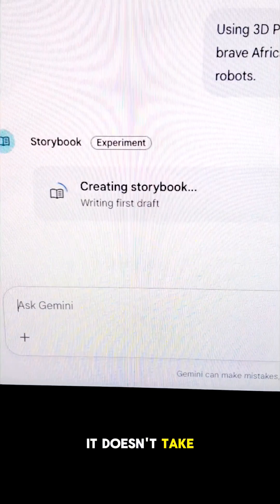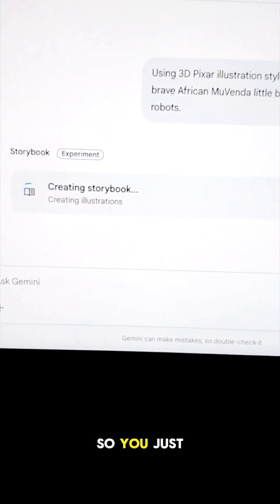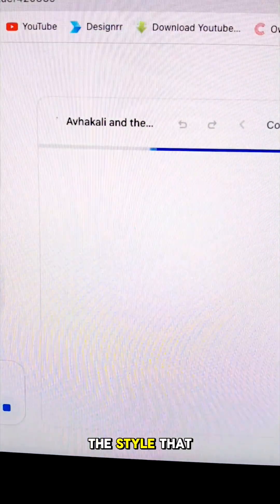It doesn't take that long — less than five minutes, if even. You just wait and it generates the storybook for you with the type that you asked for and the style that you wanted.